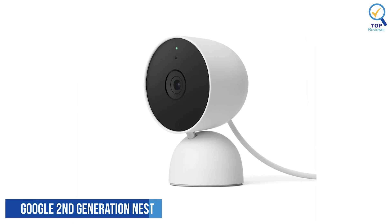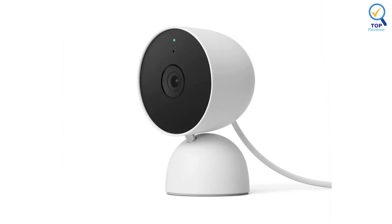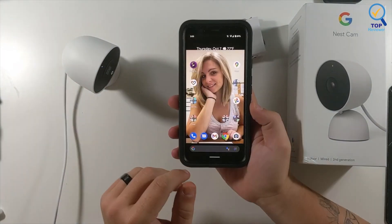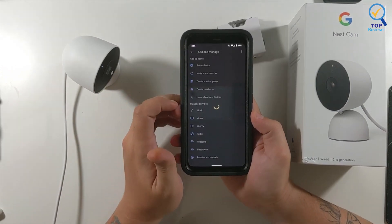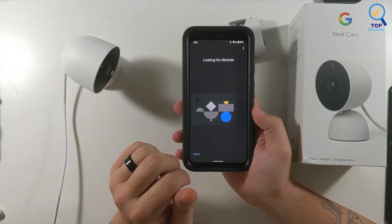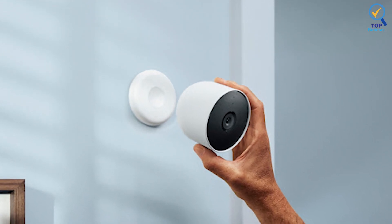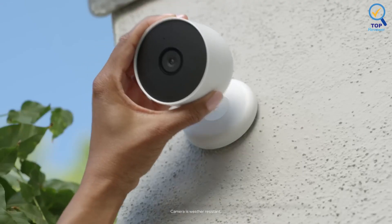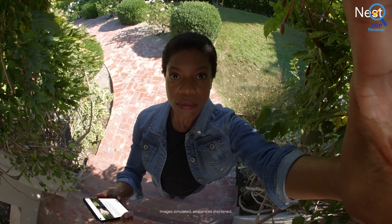Number 4: Google Second Generation Nest Security Cam. The Google Second Generation Nest Security Cam could be for you if yours is a Google-exclusive smart home. You can view the live feed from Google-compatible smart displays through a seamless setup process in the Google Home app. This stylish camera also comes in several neutral shades, giving it a look that could blend well with your decor. While the attached stand does not come off, you can mount this wired camera or place it on a flat surface. The Nest Cam offers night vision, two-way audio, and activity zones.